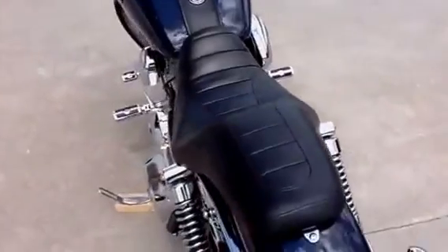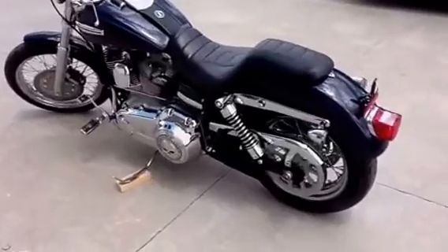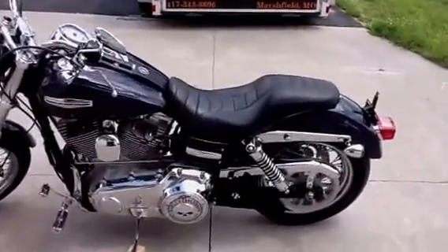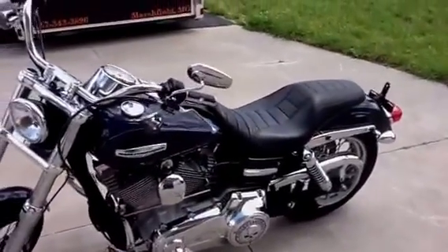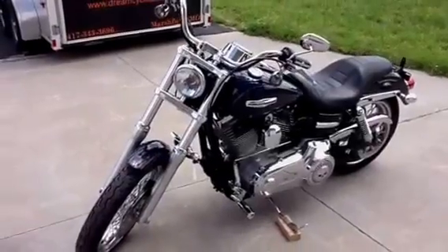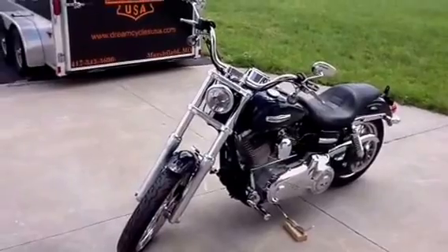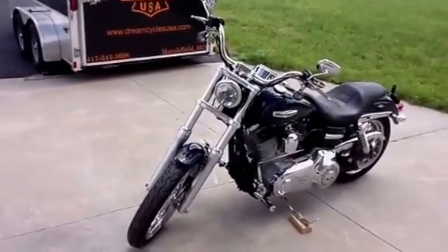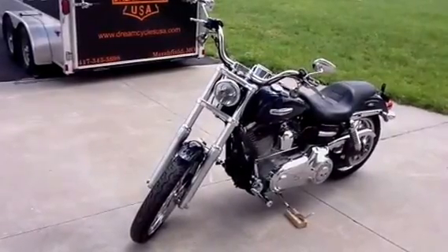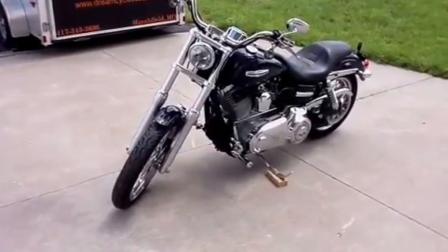For information on how to put this great looking Superglide Custom in your garage, please call Dream Cycles USA. We can be reached at 343-3696, or you can find us on the web at www.dreamcyclesusa.com. Thank you.